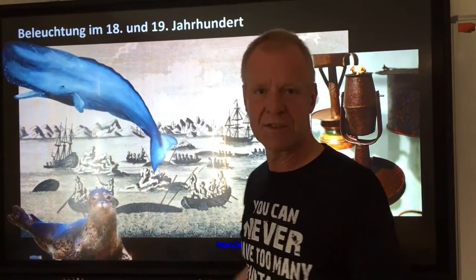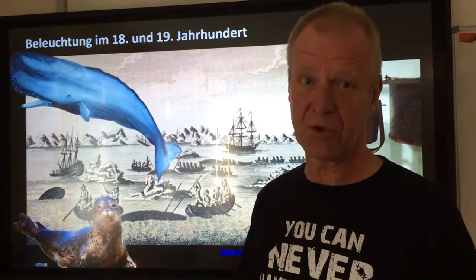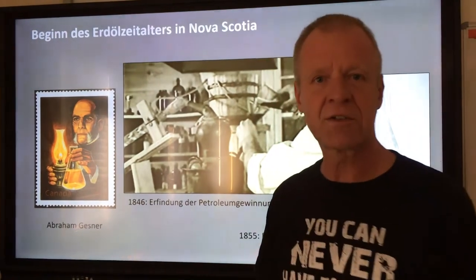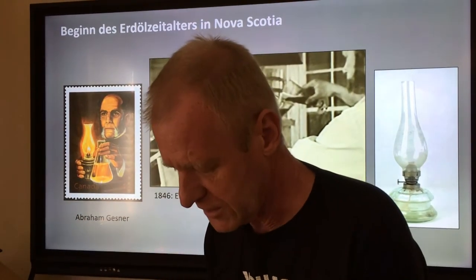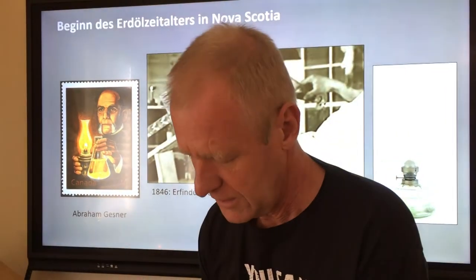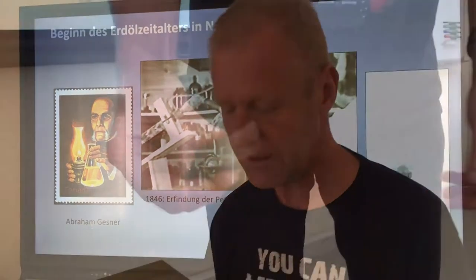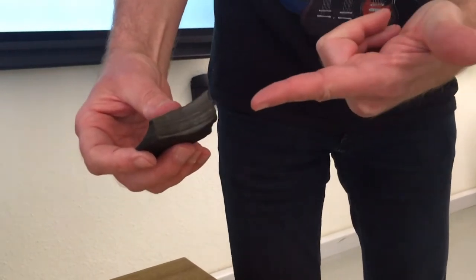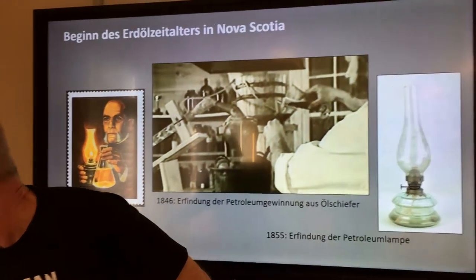Eventually, the whales were nearly exterminated. So obviously, a new way of producing the lamp oil had to be developed. That's why it was great that a certain Mr. Gessner from Nova Scotia in Canada in 1846 invented the procedure on how to extract rock oil from oil shell. This rock oil could be used in kerosene lamps, which were invented around the same time.